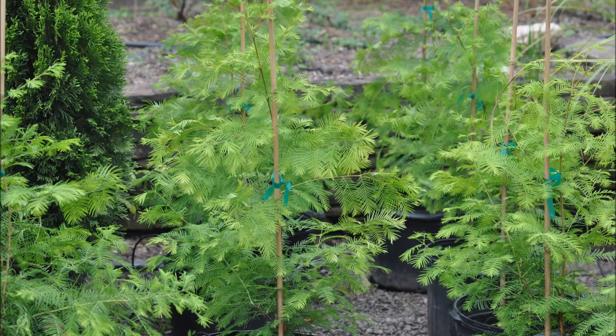These are Dawn Redwood trees. At Highland Hill Farm, we sell Dawn Redwoods as transplants, seedlings, potted plants, and also we dig them from our fields and sell them balled and burlapped.